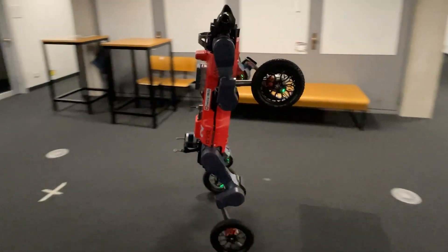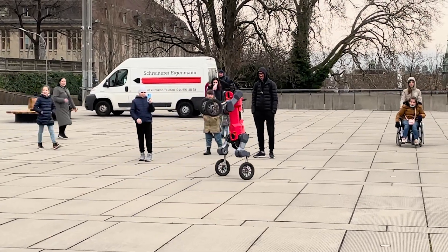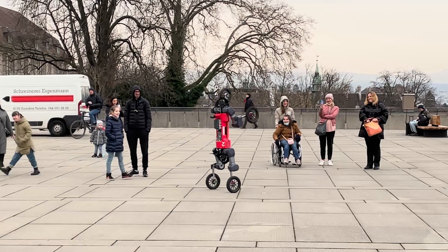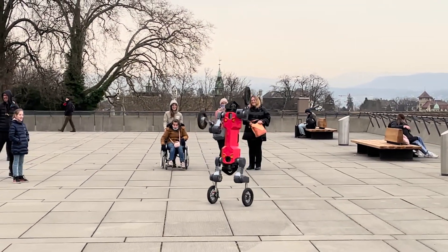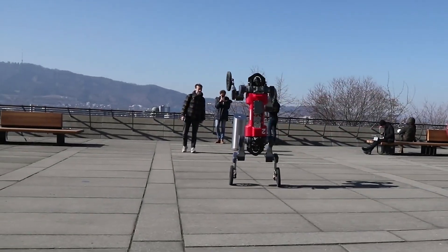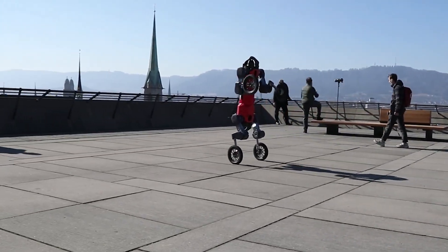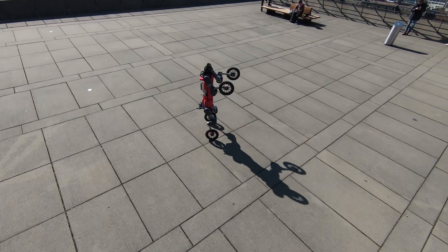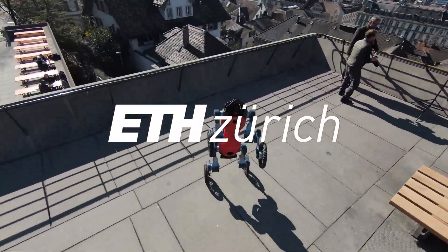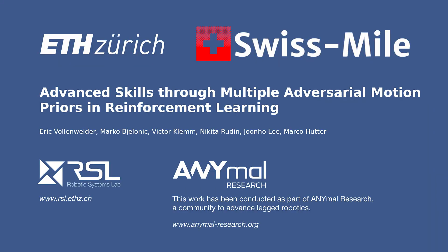Stay tuned for the next adventures of this transformer robot.